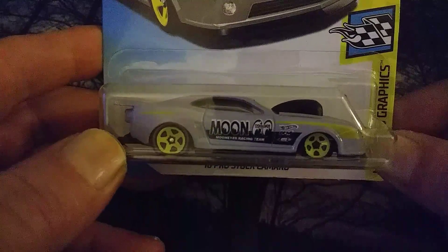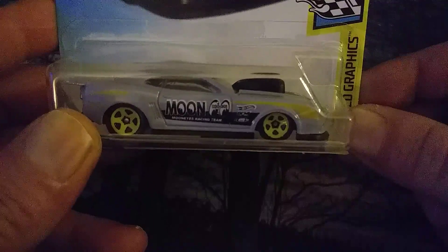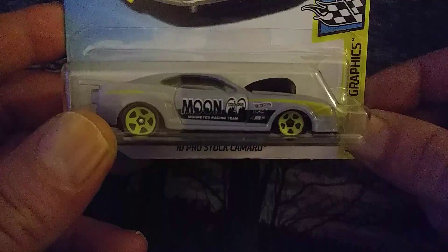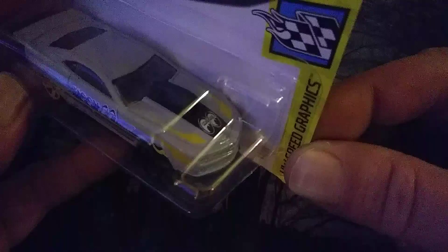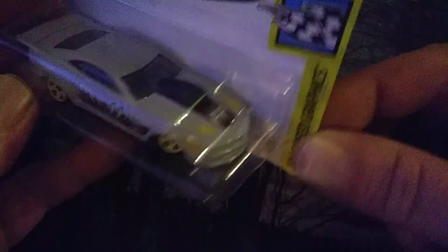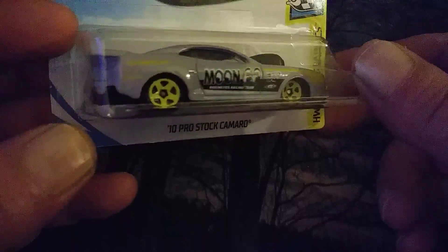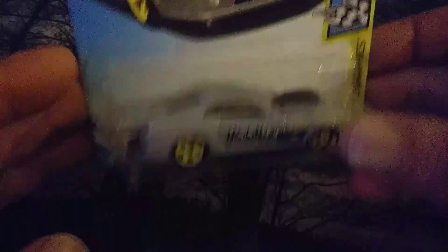The next one I found is a 2010 Pro Stock Camaro. I like the Moon Eyes cars, so I've got a lot of the Moon Eyes ones. This one really stood out, so I definitely like the way the design of this camaro is — it has a real nice look to it, Moon Eyes on the top hood, and it really stands out. I do like the way these ones look for the Pro Stocks, so it was definitely one to add to the collection.